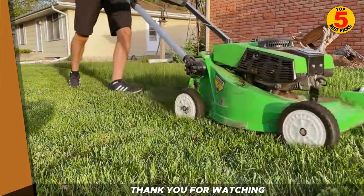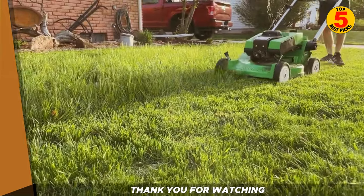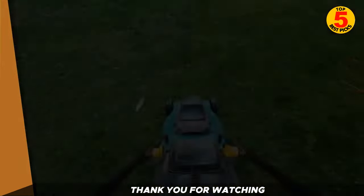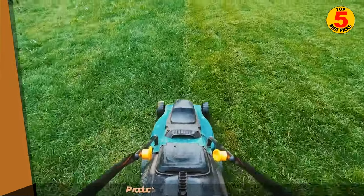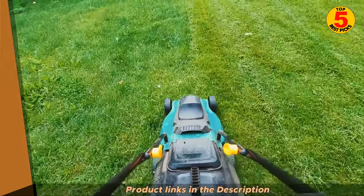That's it for our top 5 best gas mowers of 2023. We hope this video has helped you make a decision on the best gas mower for your needs. Don't forget to like and subscribe for more great content. Thank you for watching. Please click on the description down below to get the best price and further product information.